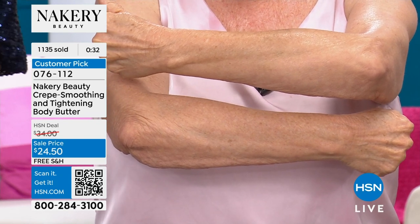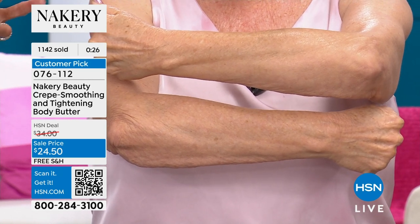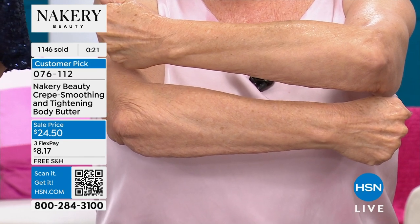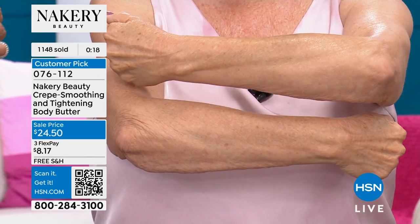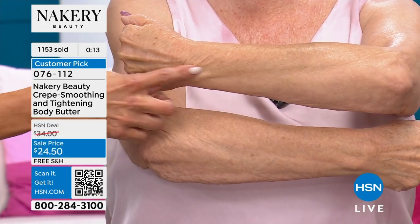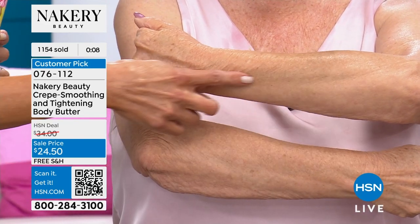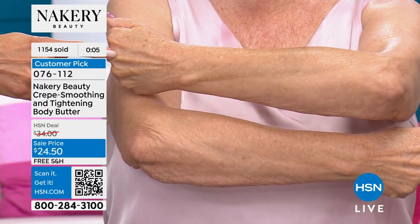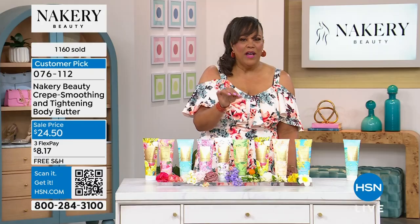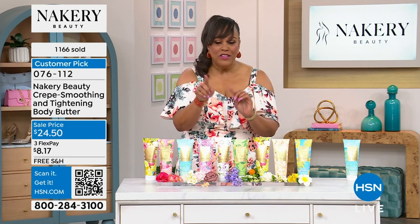What I love — if something's bothering you, maybe you're embarrassed to show your arms or legs, when you use this, you're going to look in the mirror and say, 'I can wear shorts, I can put on that sundress.' It gives you the confidence in a nice big tube. When you can go from crepey arms with hanging skin to firmer skin, every time you put on this body butter it's smoothing and tightening. If you can't say that about the lotion you're getting at the grocery store, try this at this price — $8 and some change to get it home.